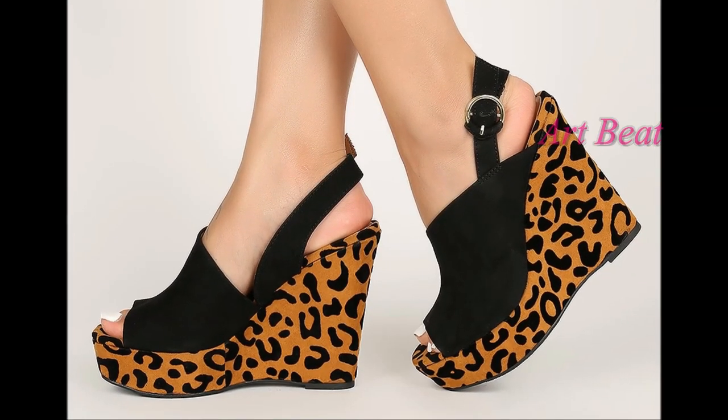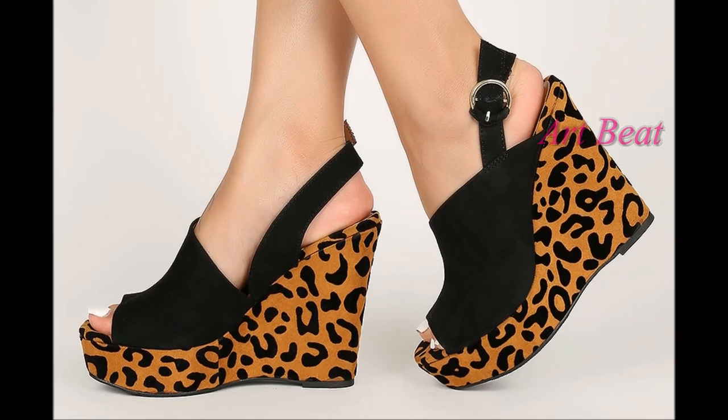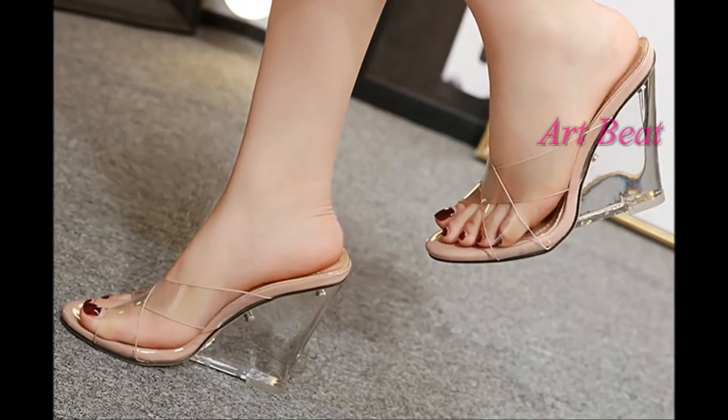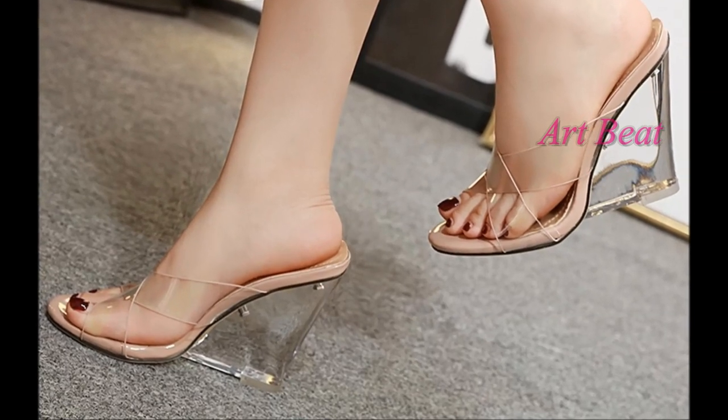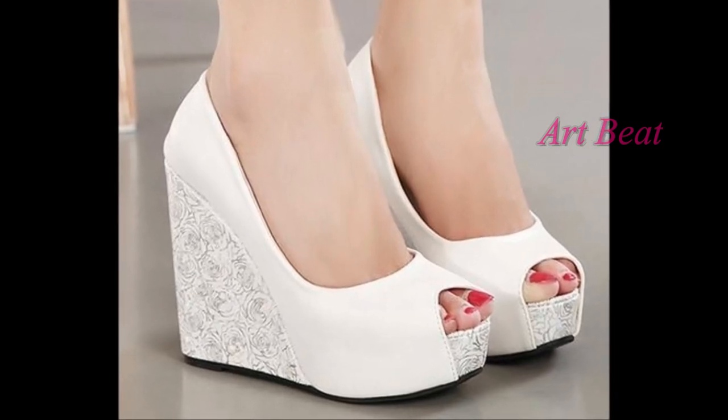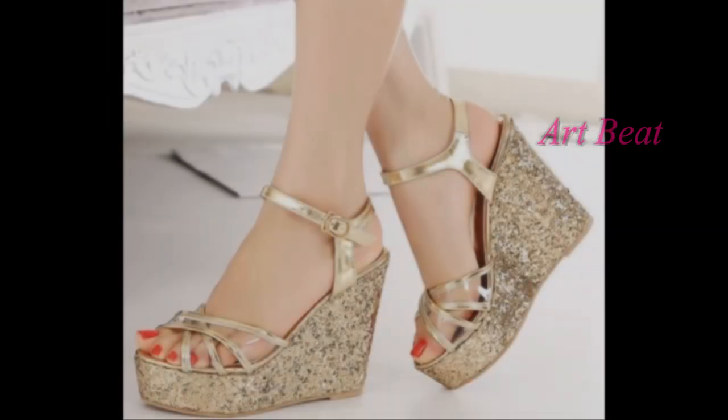Hello friends, welcome back to your favorite channel r2bets. In this video I am going to show you the latest and stylish high heel wedges and sandals designs for women. If you are new to my channel, please subscribe and click on the bell icon for channel updates.